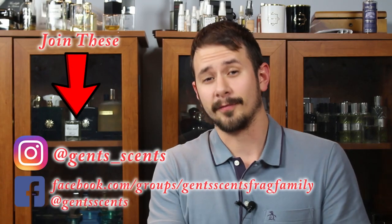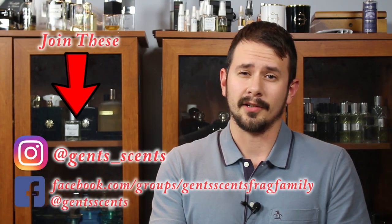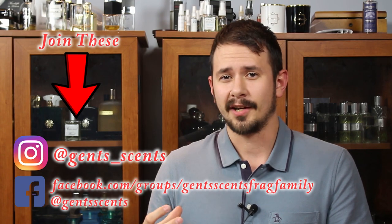Hey everybody, Ashton here with 10 Cents with another fragrance review. Today we're going to be taking a look at a new release from a niche house that I've actually started to really like over the last few months. The house is Zayton Bob. The fragrance is Nuit de Mezheve.